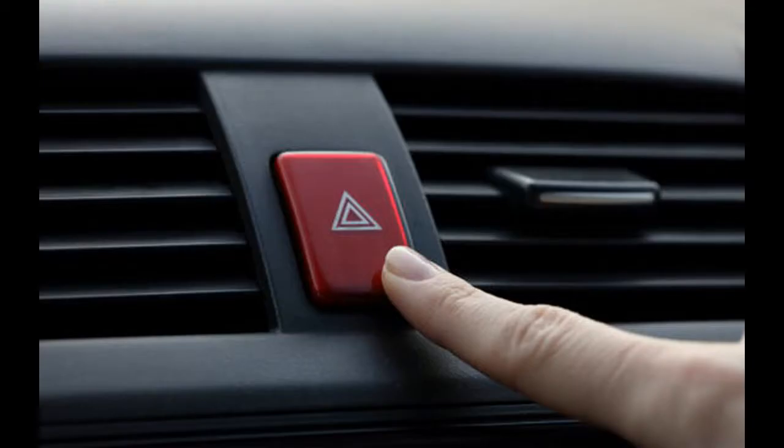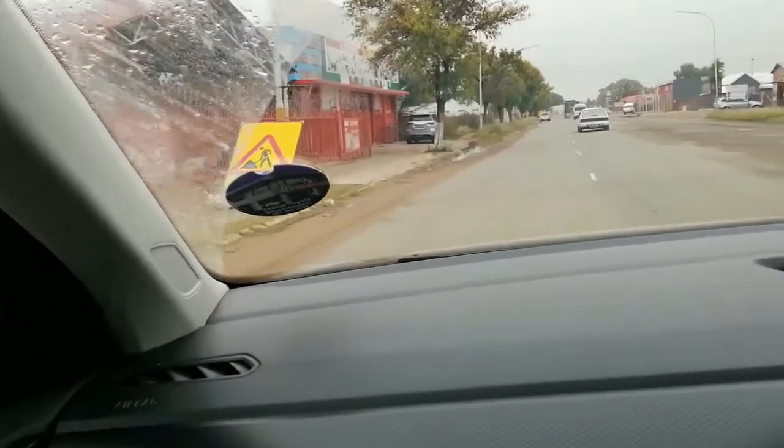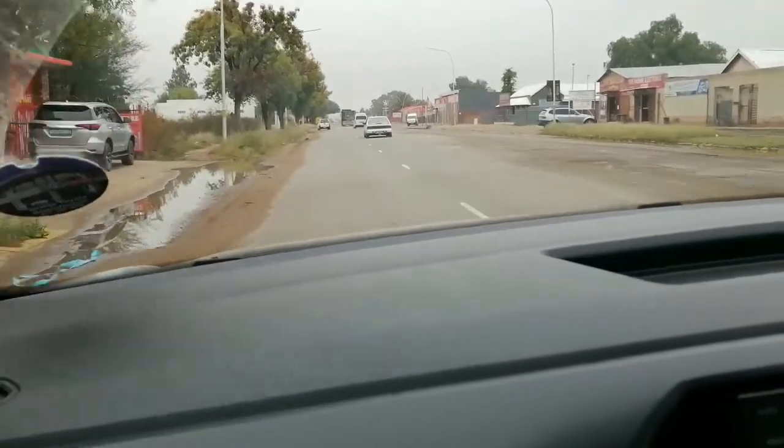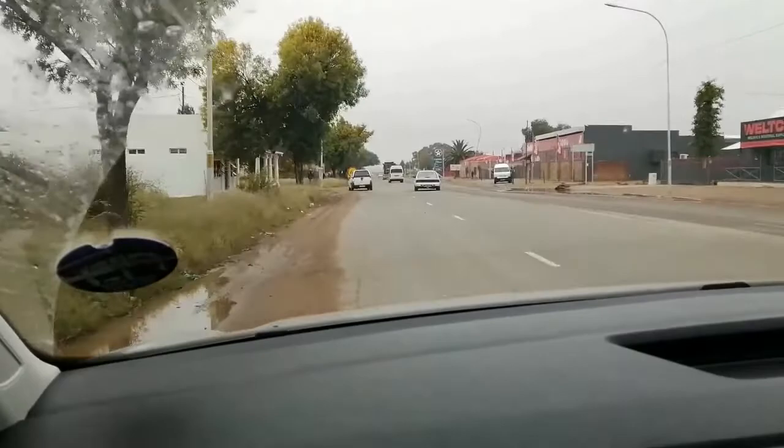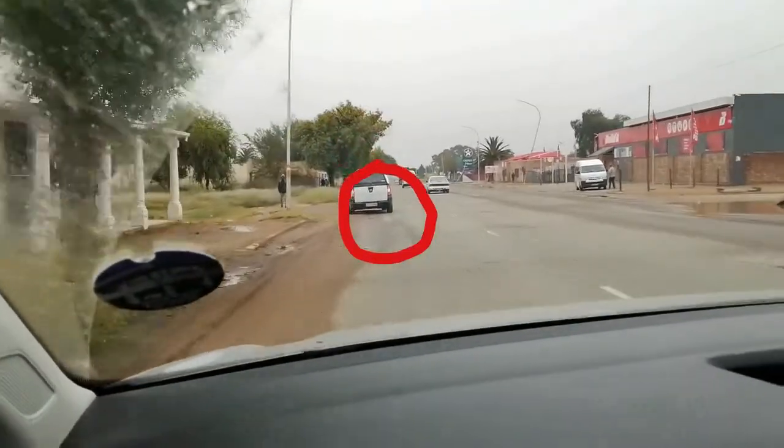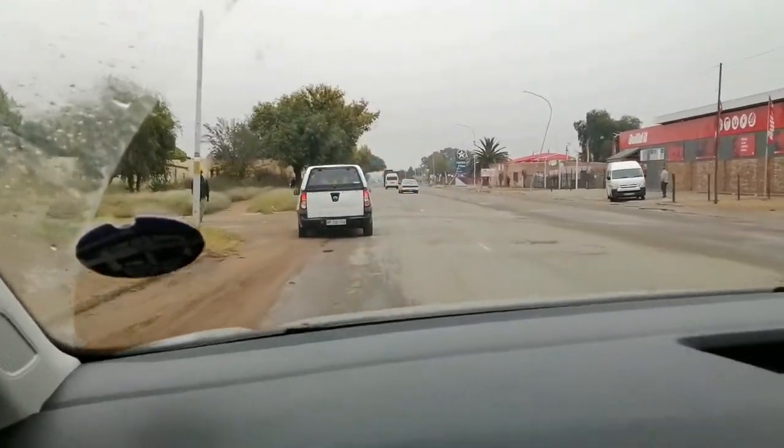For every other reason, using your hazard lights is illegal. The main reason for this is because hazard lights can be confusing. As in the example of the driver here, other drivers don't know if the car is going to turn right, turn left, do a U-turn, or stop completely.